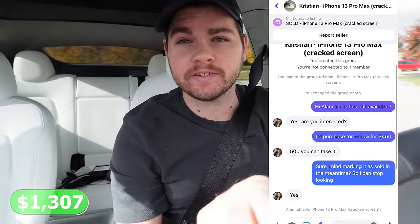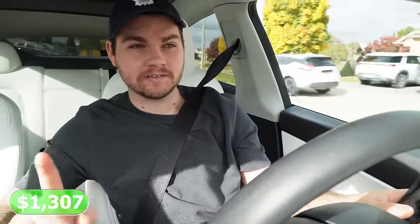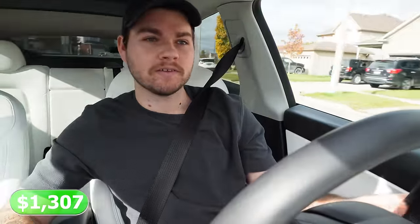We're now just heading out to pick up another iPhone 13 Pro Max. This one's 256 gigabytes, also $500, but it does also have cracks on the screen. Still a good buy.